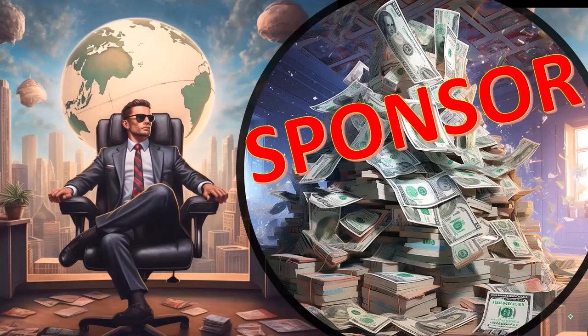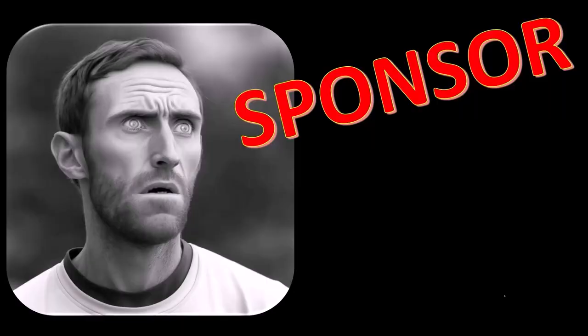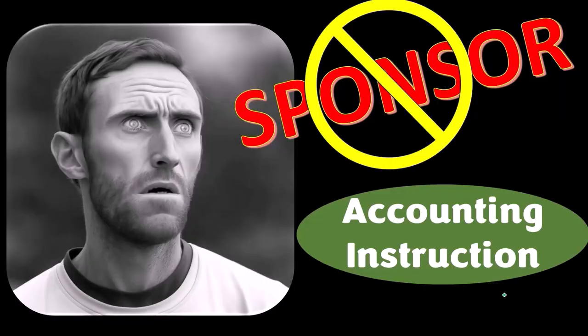First, a word from our sponsor. Actually, we're sponsoring ourselves on this one, because apparently the merchandisers don't want to be seen with us — but that's okay, whatever, because our merchandise is better than their stupid stuff.